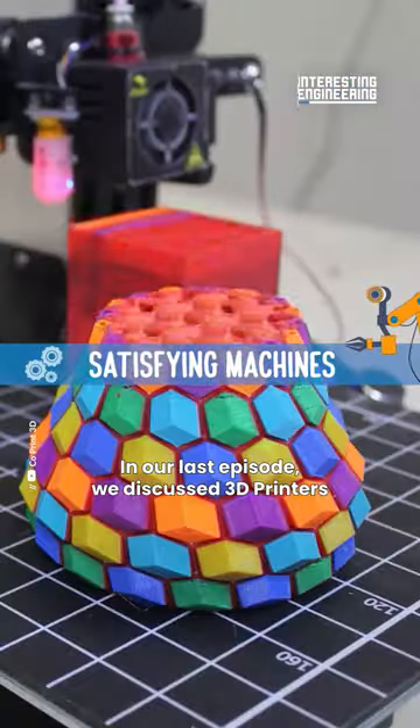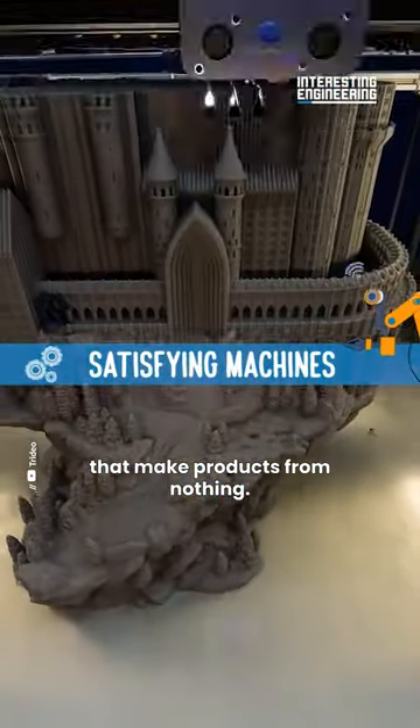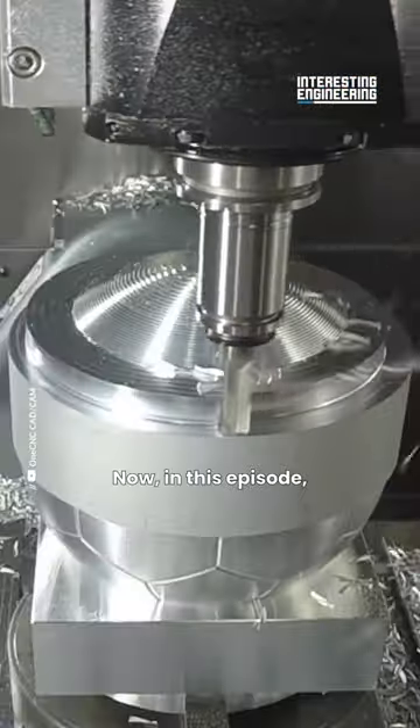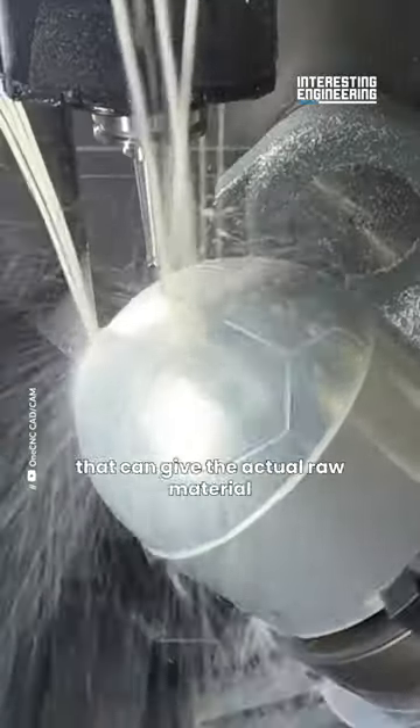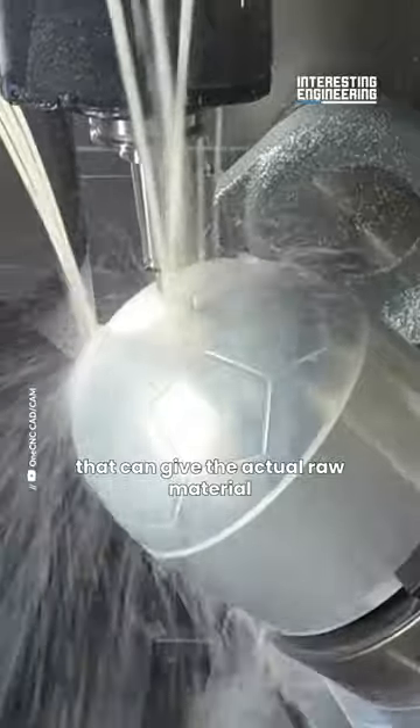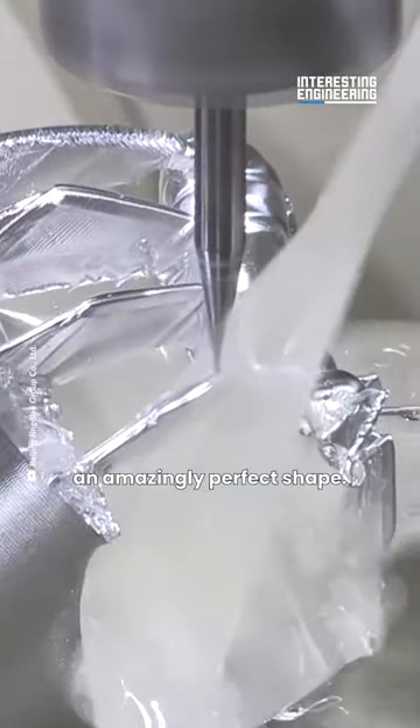In our last episode we discussed 3D printers that make products from nothing. Now in this episode we take a look at CNC machines that can give the actual raw material an amazingly perfect shape.